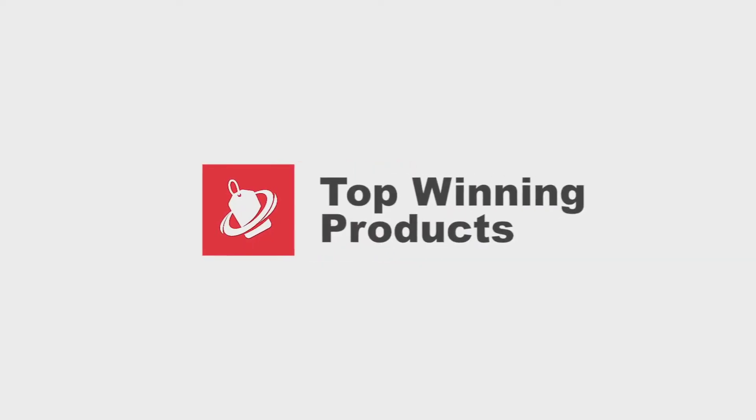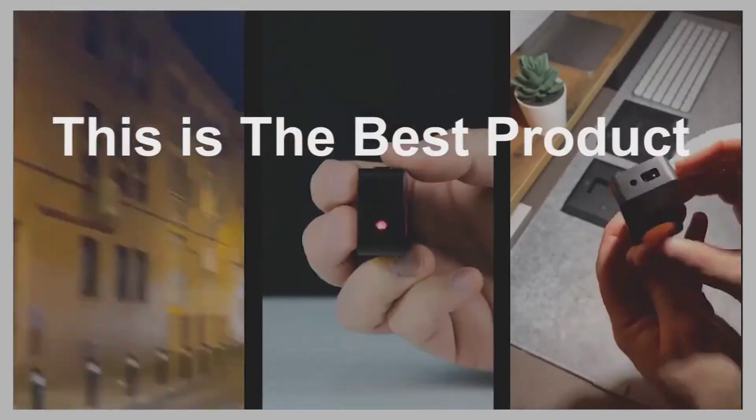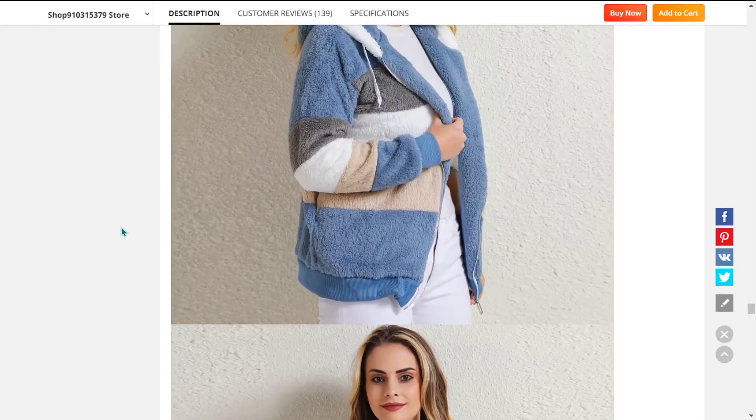Hey, this is the top winning products channel. Every day we look for new products to sell, and this is the best product of the day. Our next product is the lamb wool padded coat.